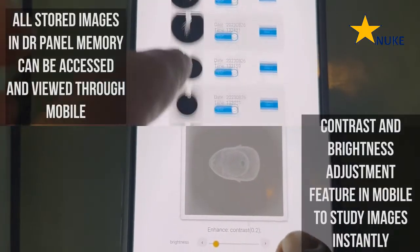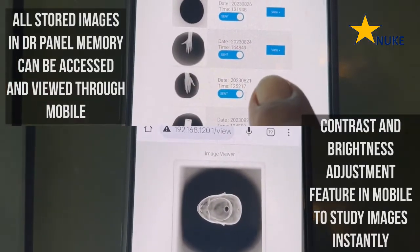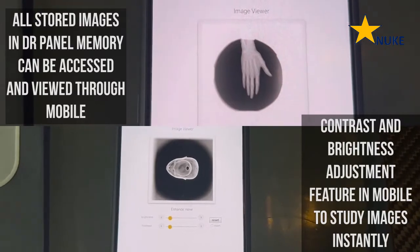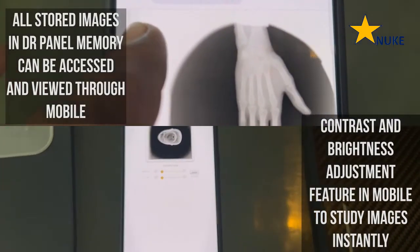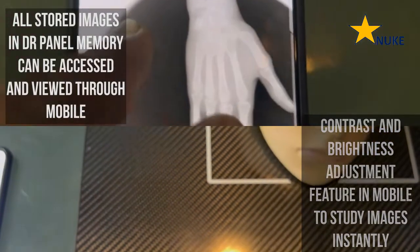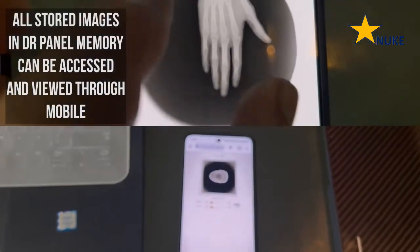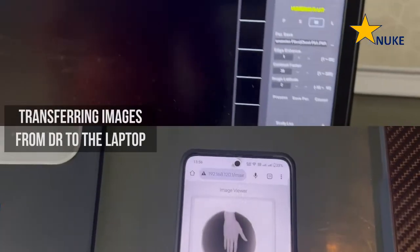Effortlessly navigate through your radiographs with our user-friendly software. Analyze, store, and share images with ease to improve collaboration among your medical team. Our intuitive interface puts you in control, allowing you to focus on what truly matters: patient care. Experience hassle-free radiograph management with our intuitive software.